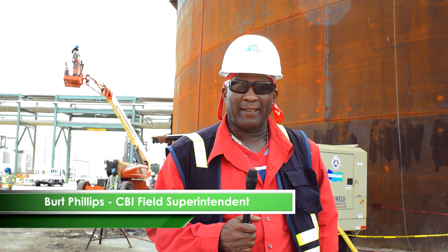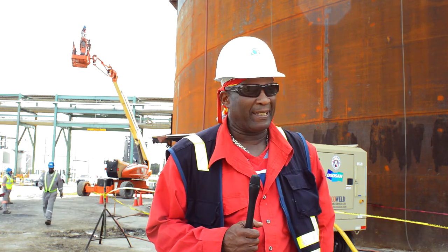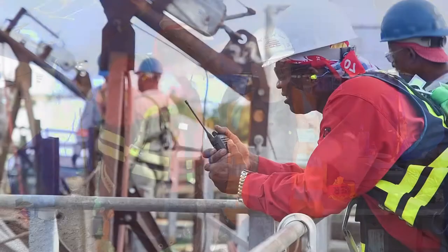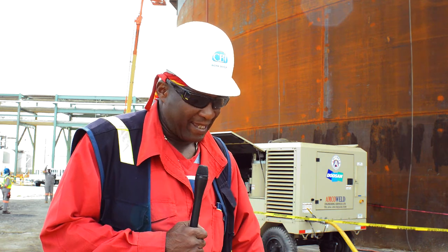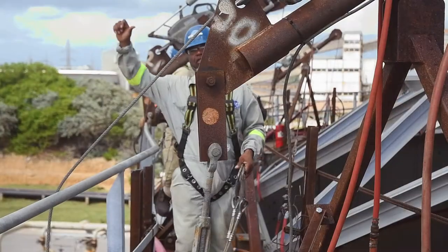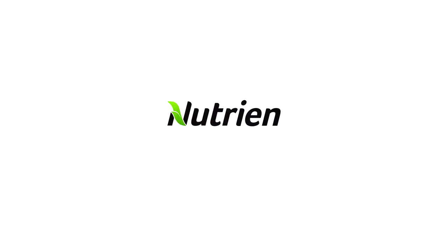Bert Phillips, CBI field superintendent. Today we were waiting for the last couple months for this big achievement — getting this roof up on top. Today's the 24th, and we finally get it up. So we have a few weeks to get it back in service and get it back running at high speed. With a new system change on PCS and Nutrion, I guess in the future we'll have a very good relationship as we do with PCS before. Thank you and have a good day. We'll see you next time.